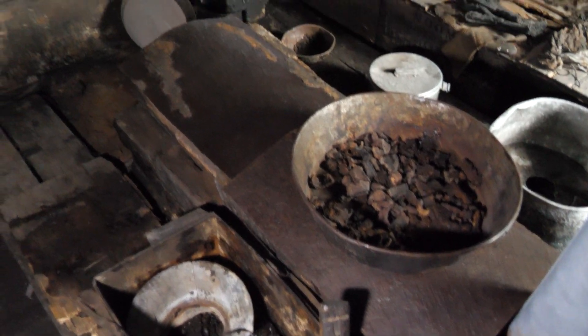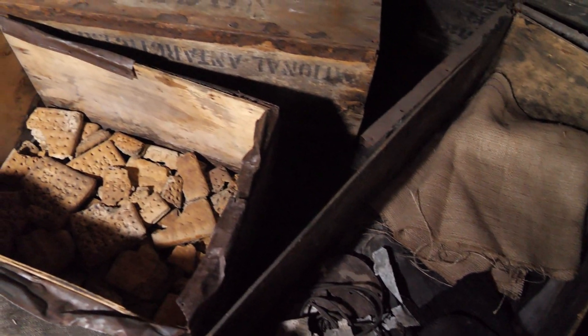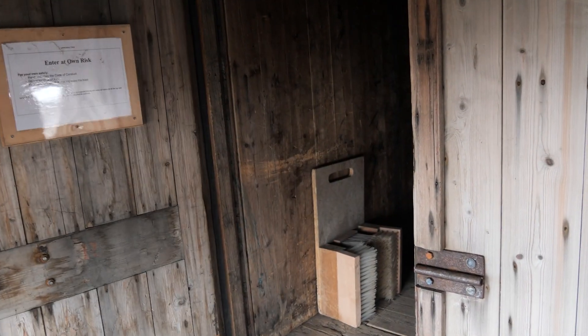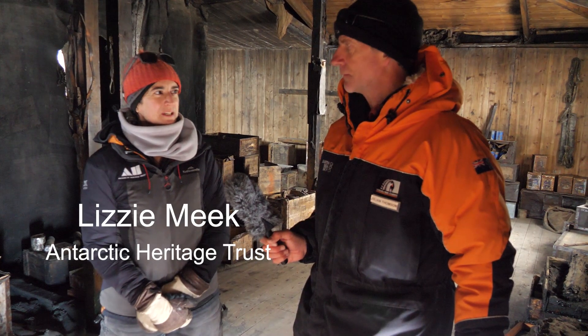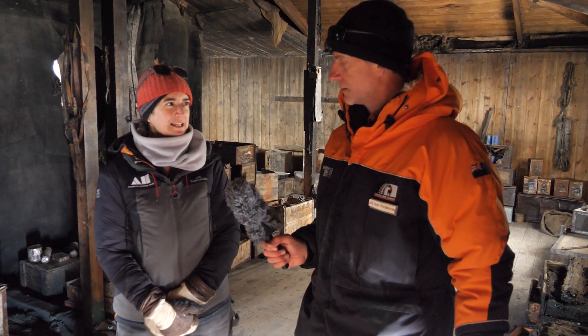The huts still contain equipment from when they were last lived in, including tools, clothes, seal blubber, and food — well over a hundred years old. I had the good fortune to be guided through the Discovery Hut by Lizzie Meek, who works for the Antarctic Heritage Trust and spends a lot of time in Antarctica helping to conserve the many artefacts in the huts.